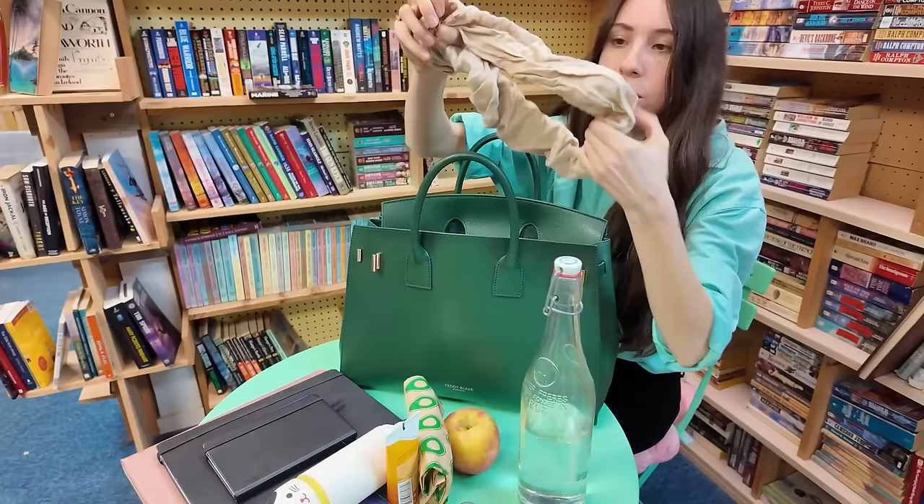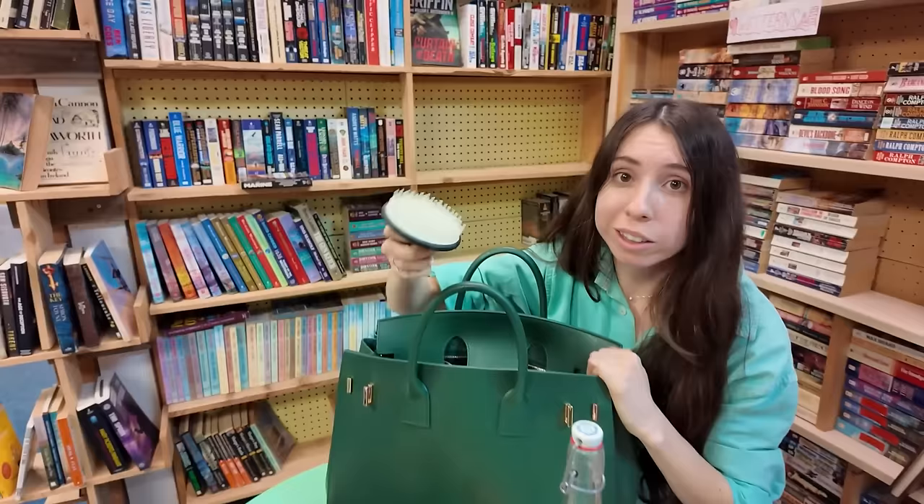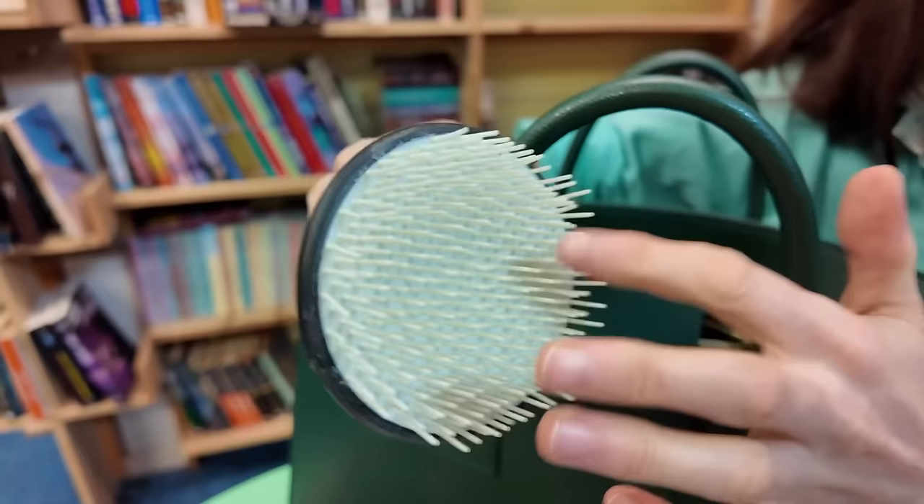My big ol' linen scrunchie. I love this thing. It's from the Good Alma — I don't think they're in business anymore, but fantastic scrunchie. Best one I've ever had. And then to go along with the hair thing, I've got this little — it's actually a shower brush, but since it's so nice and portable, I just carry it around with me.